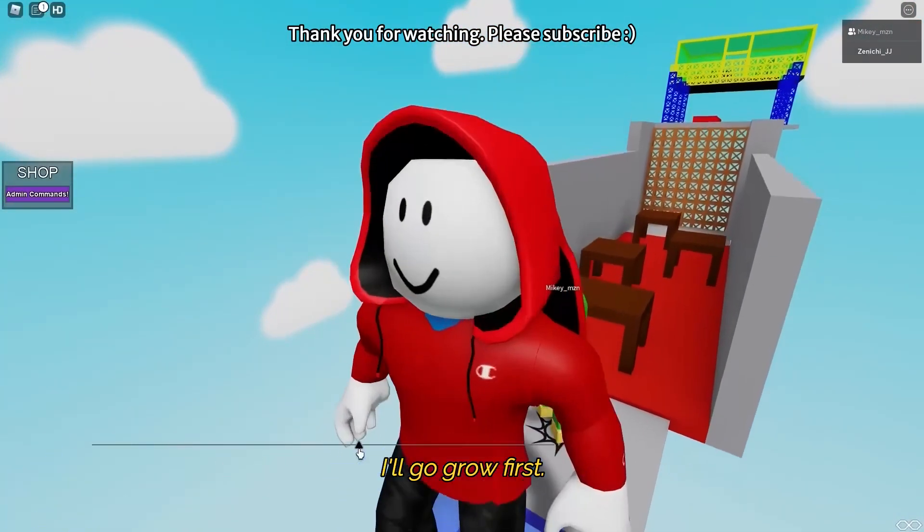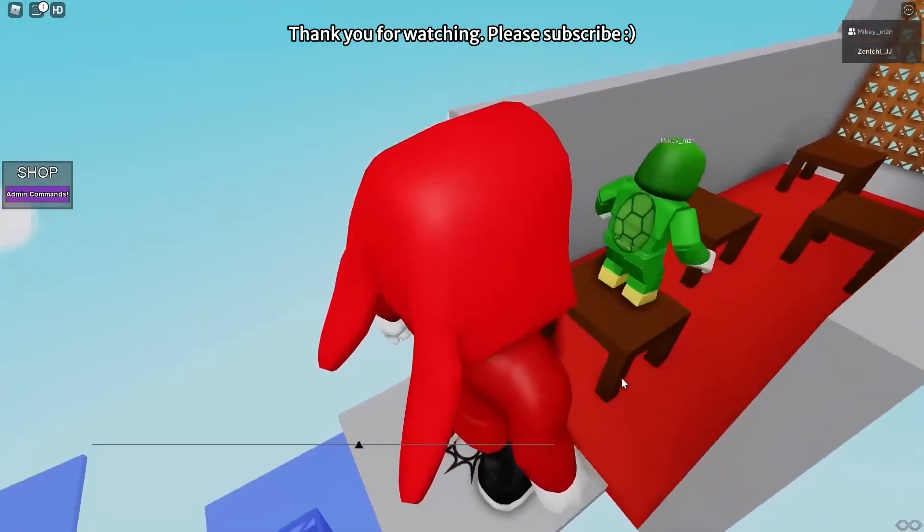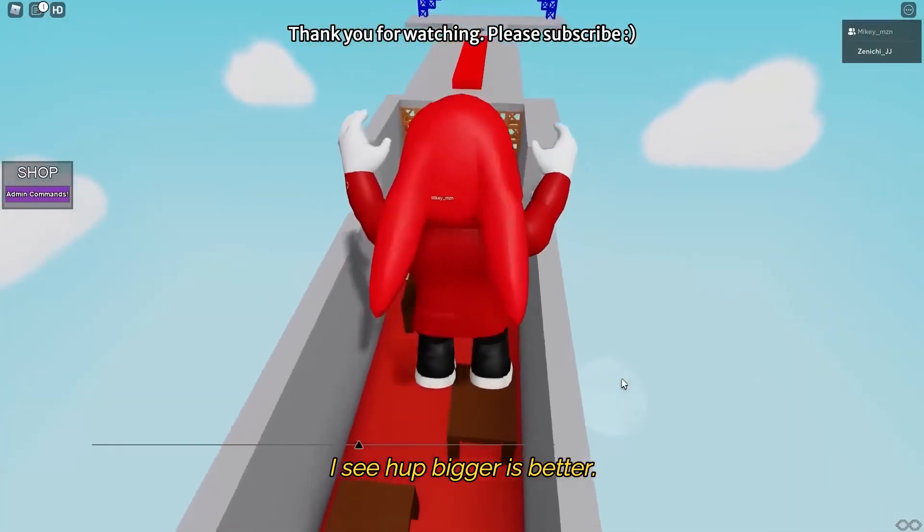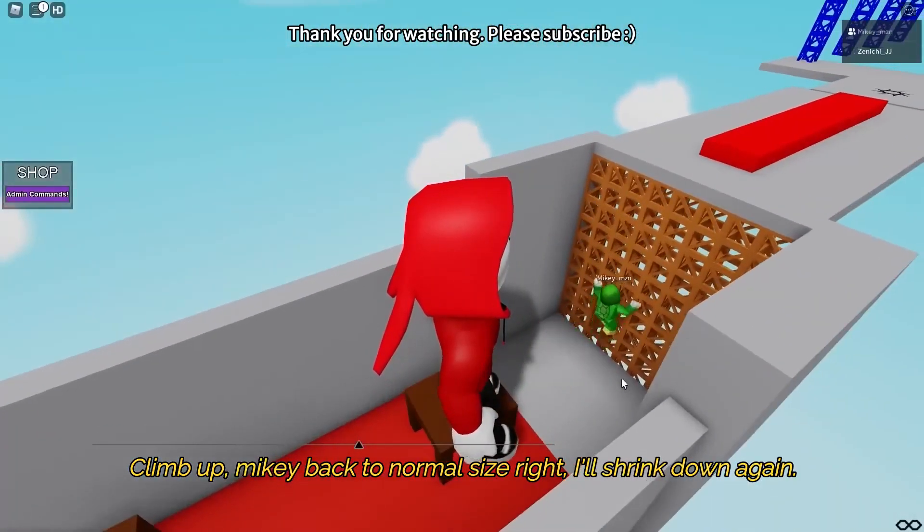I'll go — grow first. Hop! I see. Hop! Bigger is better. Climb up, Mikey. Back to normal size.